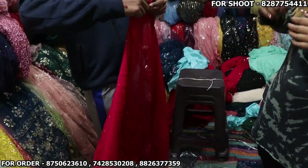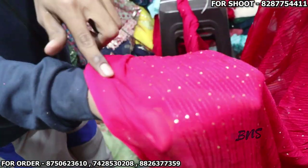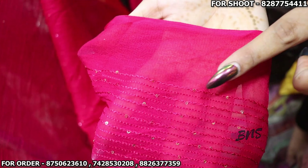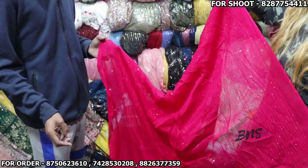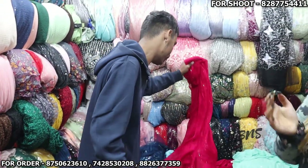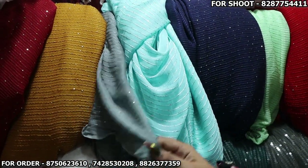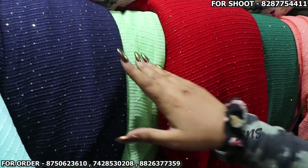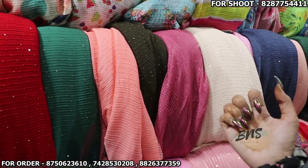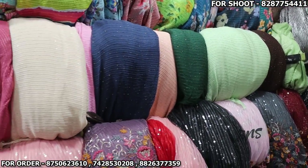Today we have pure viscose — look at it, it's pure viscose. The quality is very good. The colors available are: brownish red shade, mustard, grey blue, sky blue, navy blue, parrot green, red, bottle green, peach, mehendi green, and onion pink. You get brownish red color and many other colors.